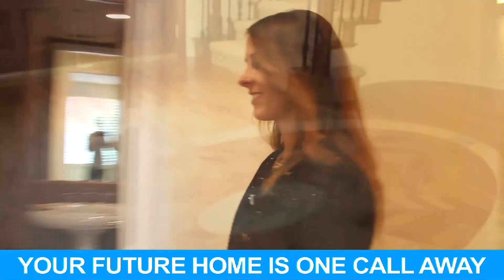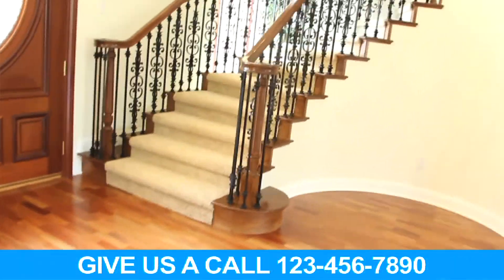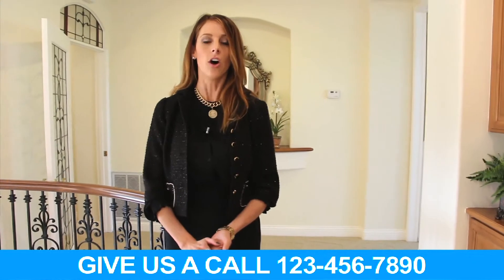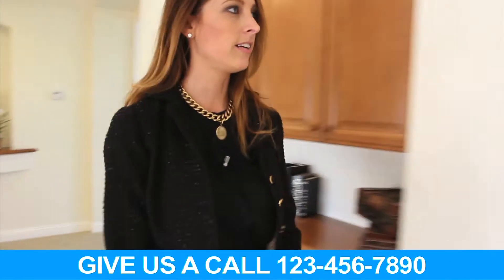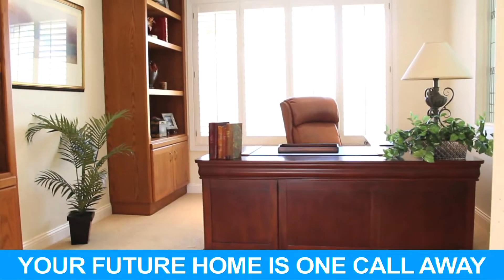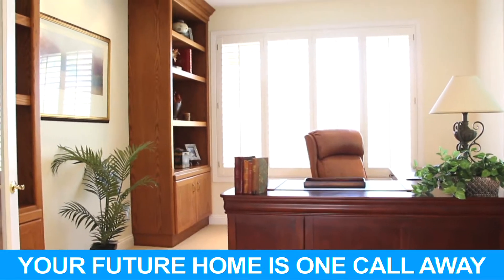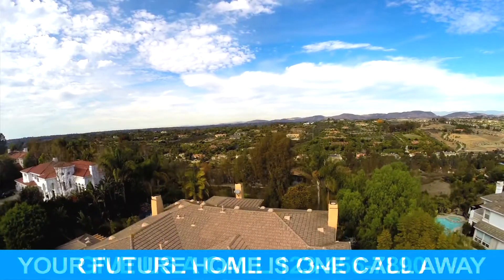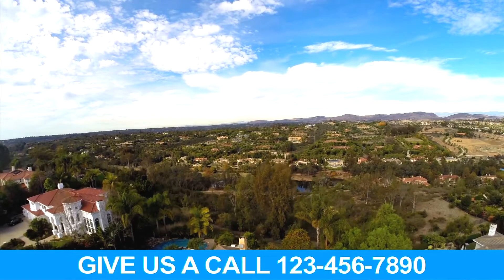Now let's go upstairs. The upstairs features four bedrooms including the master. We also have an exciting dedicated office — a beautiful space with built-ins and etched stained glass. The windows open up to huge views, which are inspiring when you're sitting at your desk.